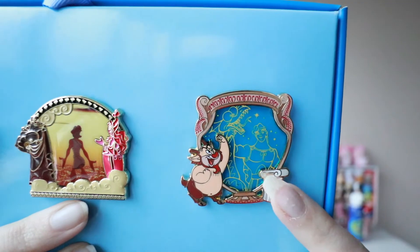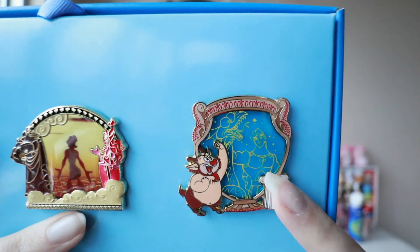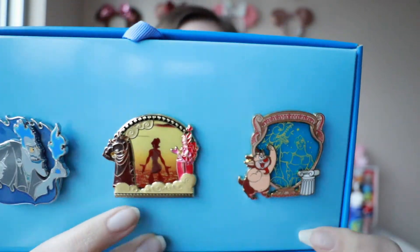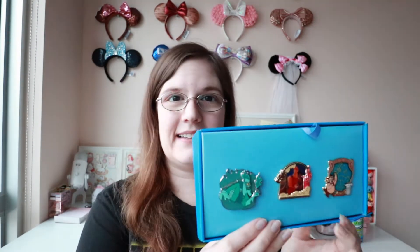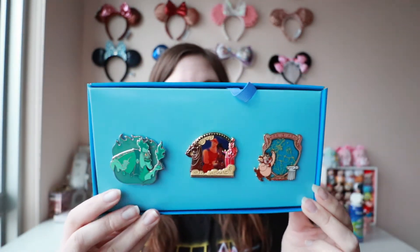I believe the other color variants are maybe purple and an orangish color. So yes, this box is now going to be Johnny's because he really wanted to keep the Hades. Whatever he wants to do, right? And so this is the box that Johnny got.